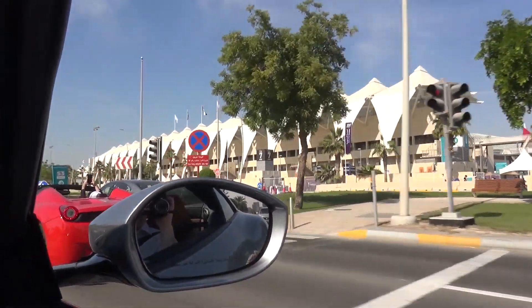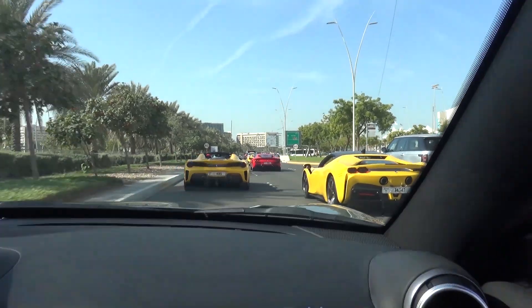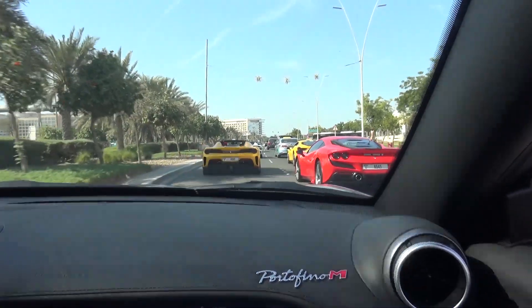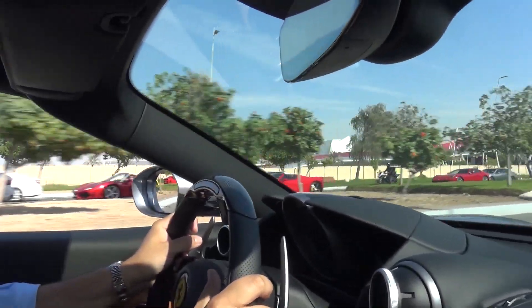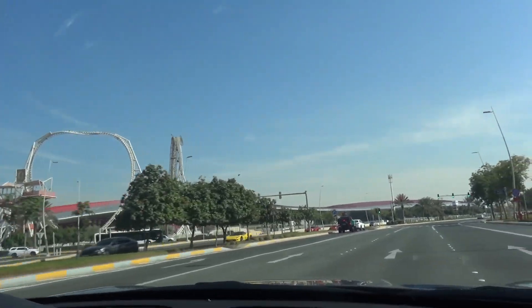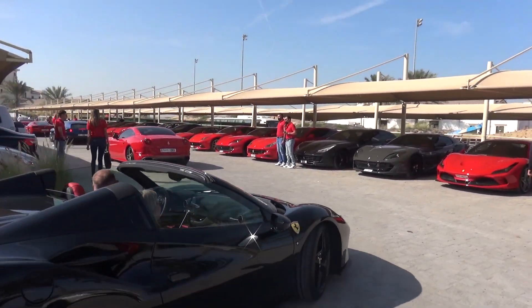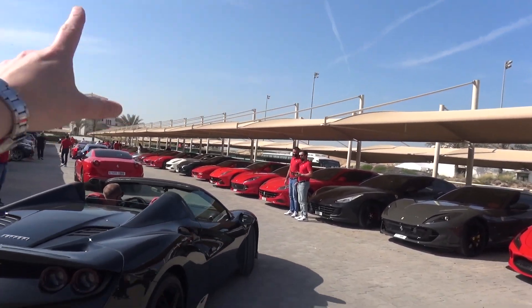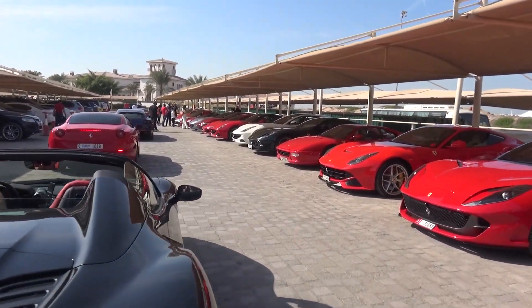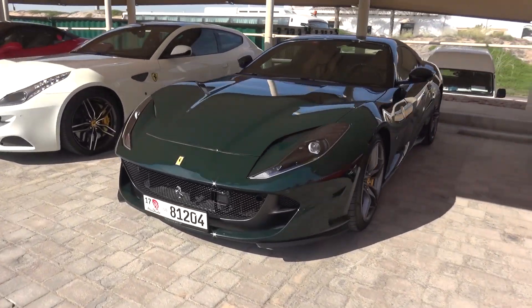Here we go past the main grandstands — SF90, Aperta, Spider alongside each other. Heading around towards Casa Ferrari, which is the Ferrari hospitality nearby. We've done a U-turn to head to the destination. All the cars are there but we're heading just this way off towards the side to Casa Ferrari. This is Ferrari World with the roller coaster and all the different entertainments — I've never actually been there, maybe one day. Here we are then, the cars all arriving at Casa Ferrari. Something stands out to me — this very nice green 812 GTS.